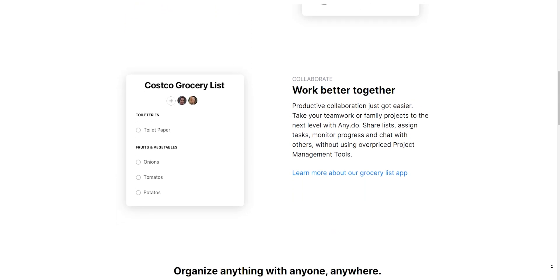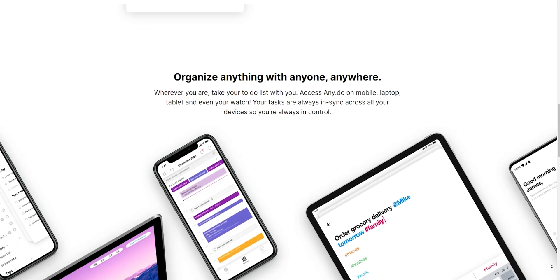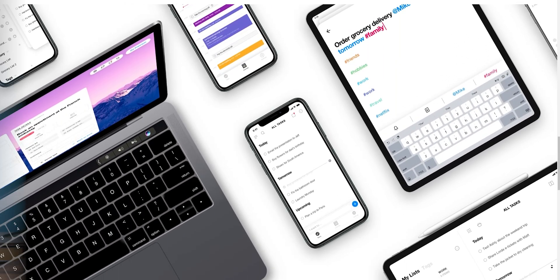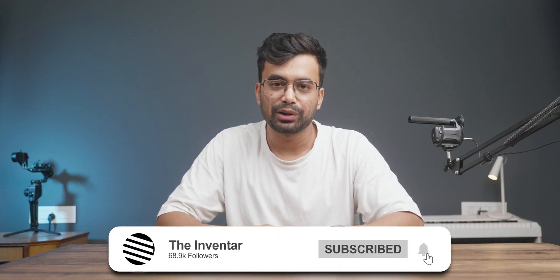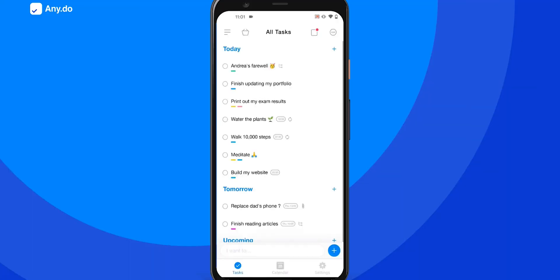You will find the app very easy to use, intuitive, and faster than other apps in the category, as it improves the experience by largely reducing extra clicks. I'm looking forward to releasing the full-length explained video in a few days, so stay connected by turning on the bell icon. You can organize all your to-dos in lists and projects, and color tag them to set priorities and categories.